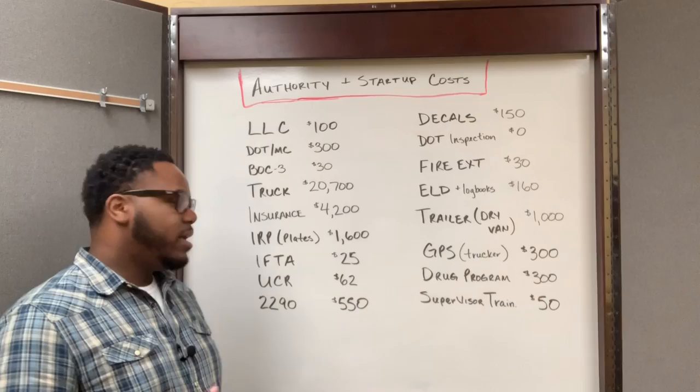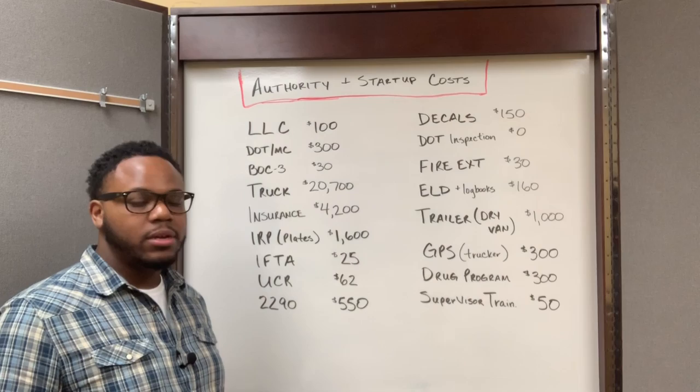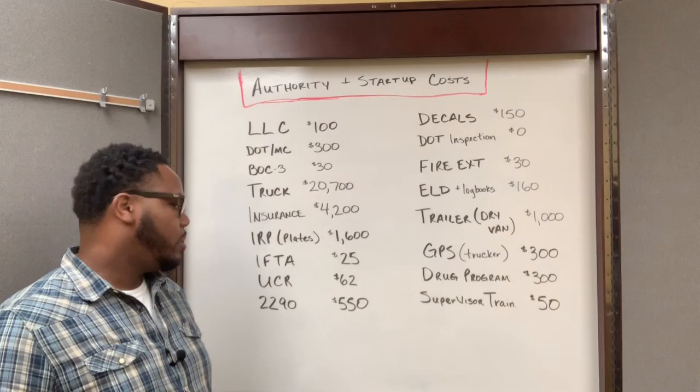My UCR filing fees were $62. And my 2290s for one truck for one year, based on the gross weight of my truck, was $550.